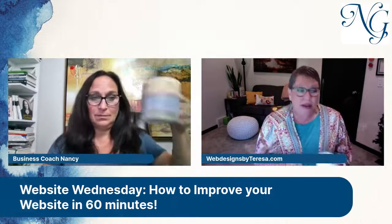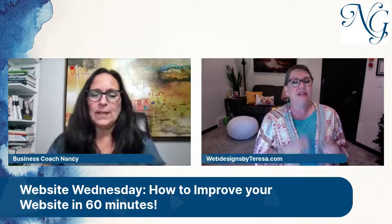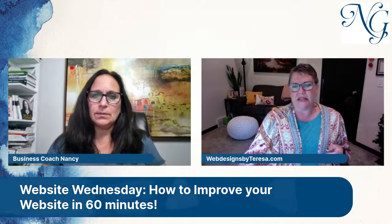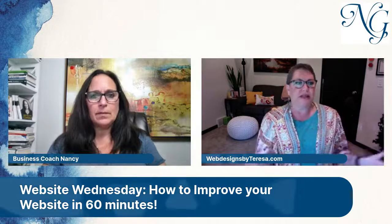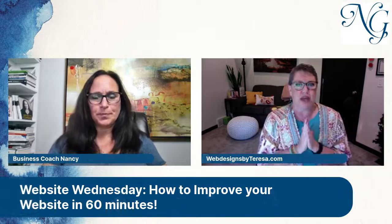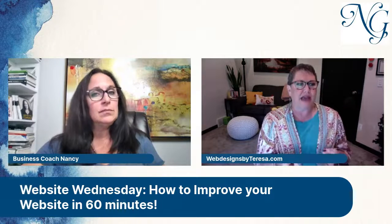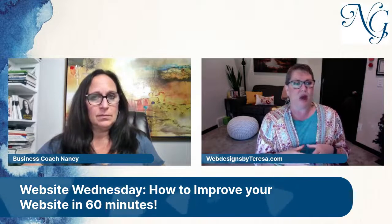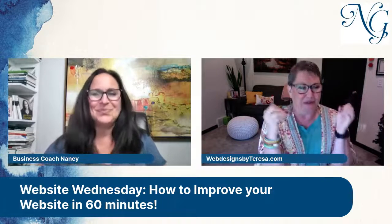That's kind of what I'm saying — grab a cup of coffee, sit down, and look for things you can do quickly and easily to improve your website. I've got six things, and you won't need all of them. The first one is to eliminate the squish above the fold. We talked about that in our last Website Wednesday — how we want to squish everything we think is important above the fold.